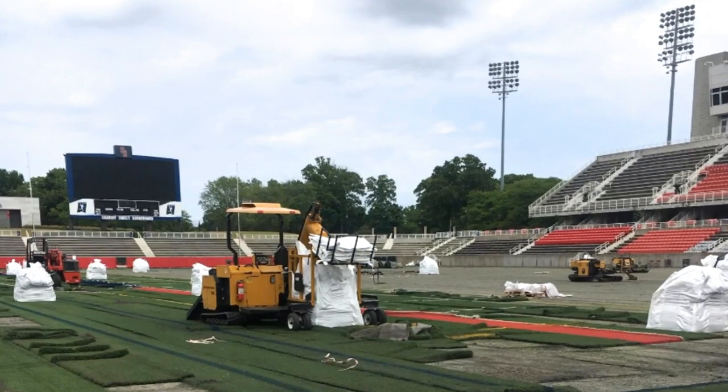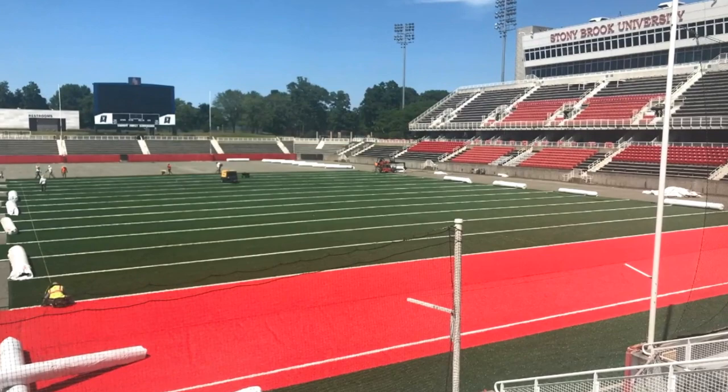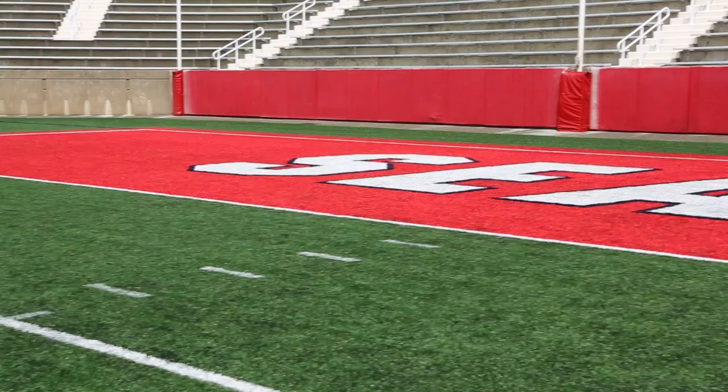We made some design changes from our previous turf, including putting our trademark logo on midfield and also using red end zones, which we never had before.